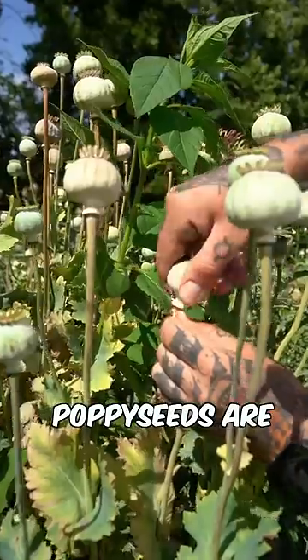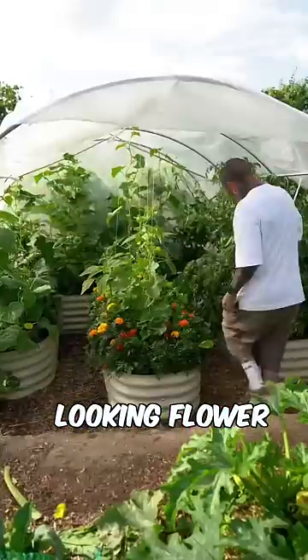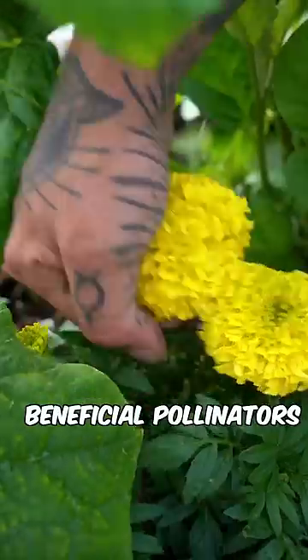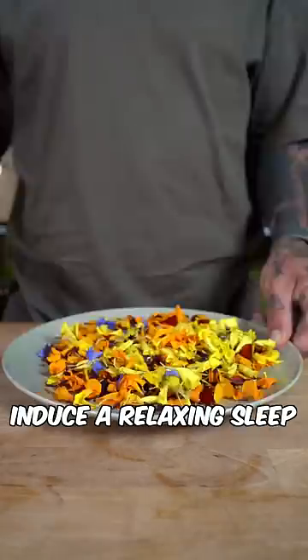Did you know that you can use poppies and make a delicious flower fatty cake? Poppy seeds are a powerhouse of pain relief properties. This stunning looking flower, beloved by many beneficial pollinators, has a calming effect that may gently induce relaxing sleep.